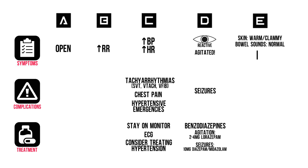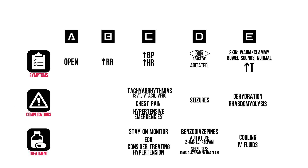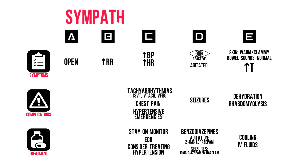But most importantly, you'll see an increase in body temperature, or hyperthermia. Hyperthermia could lead to life-threatening complications like dehydration and rhabdomyolysis. Treat the visible cause of hyperthermia, like seizures and agitation, and start cooling your patient with cold blankets and IV fluids.